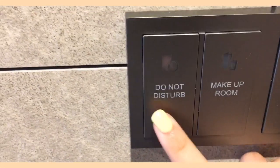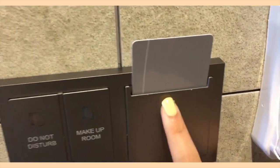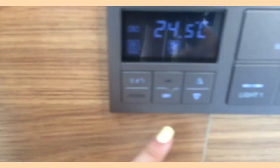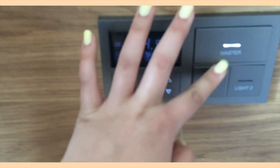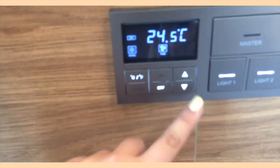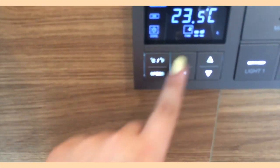Near the door there was a button that says 'do not disturb,' a makeup room button, and also the keycard slot, which was really unique for me. They also had buttons for the air conditioning, which I kind of struggled to figure out how to turn on. On the side there was light one, light two, and the master light, which was convenient because it was right next to the bed and you could just turn it on and off from where you were.